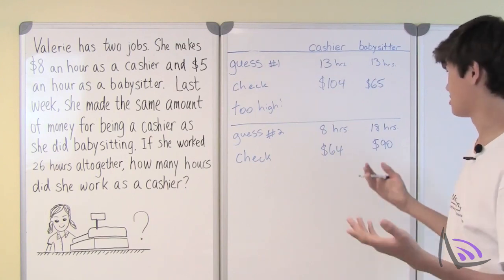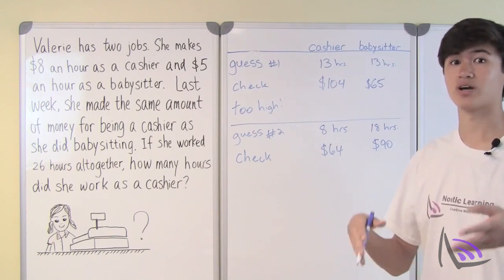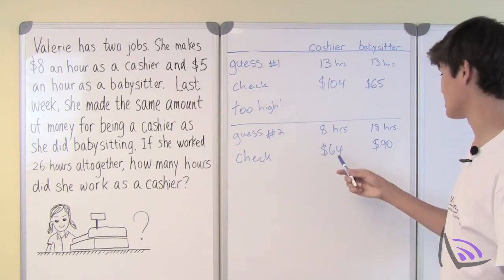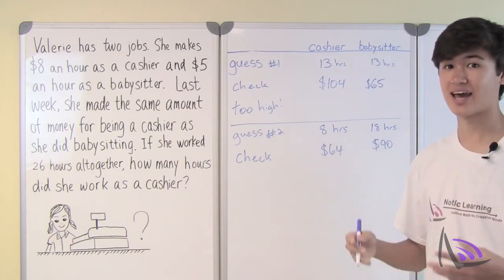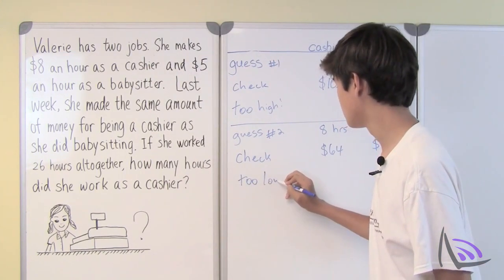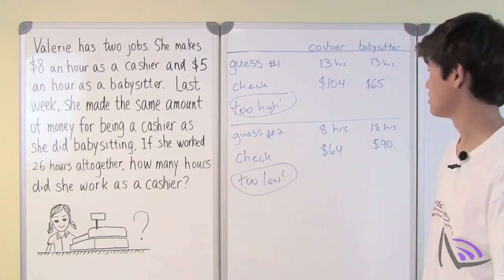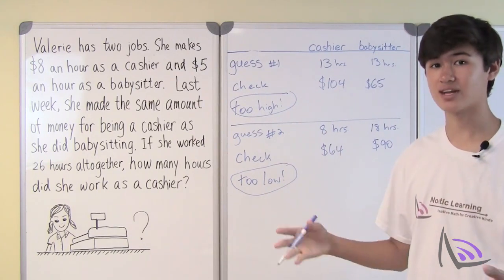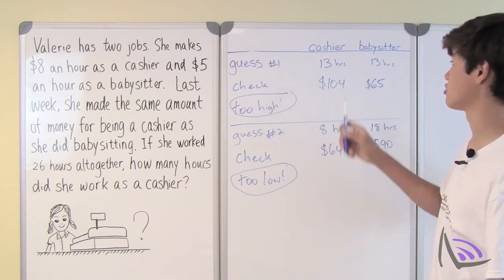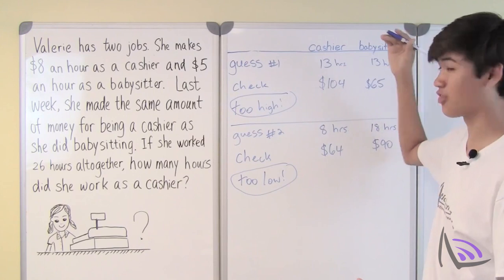Once again, this is not the right answer since $64 is not equivalent to $90. But what can we learn from this mistake? Since $64 is less than $90, the number of hours she works as a cashier is too low — it needs to be higher than 8 hours. Looking back at guess one, 13 hours was too high, so for our next guess we should try somewhere between 8 and 13.